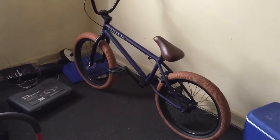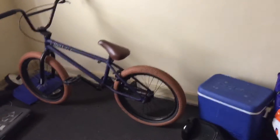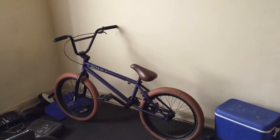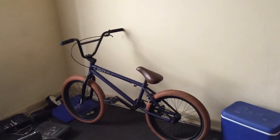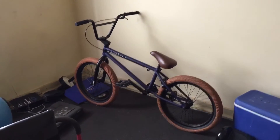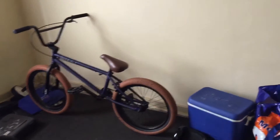Straight up, the Colt is a louder bike — it's bigger, it's louder, and the handlebars are more widespread. The seat is much more comfortable. It's almost like cycling a Harley Davidson bicycle. It feels more right for my size — I'm 5'9".